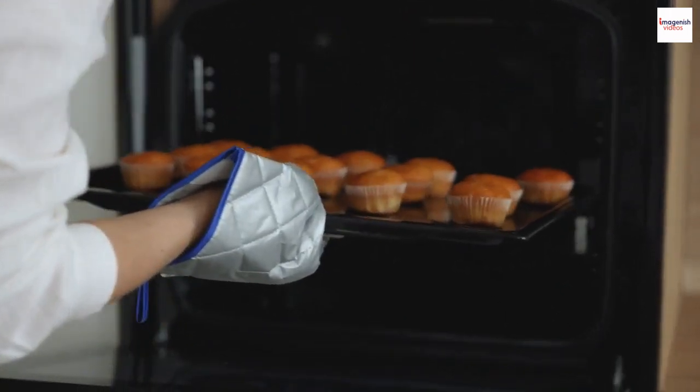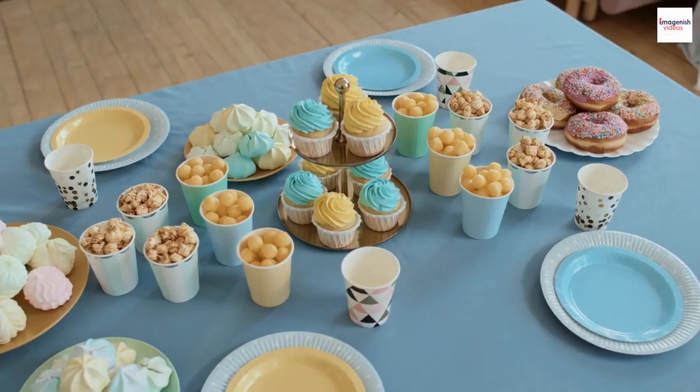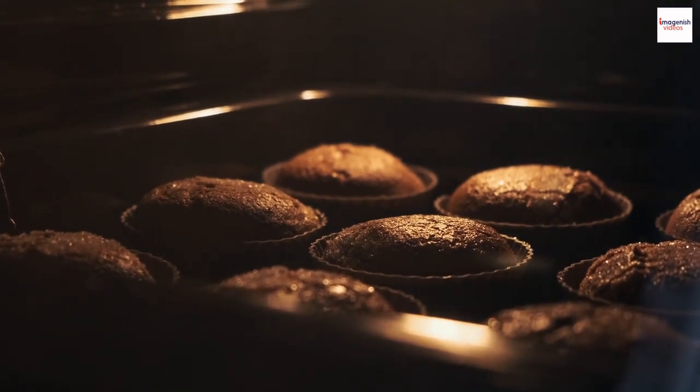It's proof that this dish transcends the culinary world and becomes a work of art. In recent years, soufflés have been making a comeback.